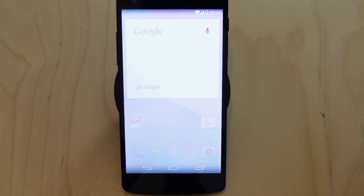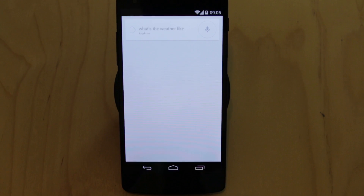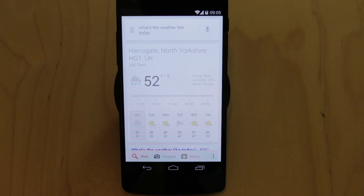OK Google, what's the weather like today? It's 52 degrees with rain. So you can see I didn't even have to touch the device, I didn't have to pull up a widget, I didn't have to do anything other than say 'OK Google.' And there we go — it just works.